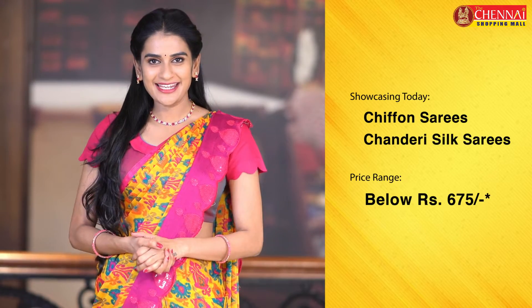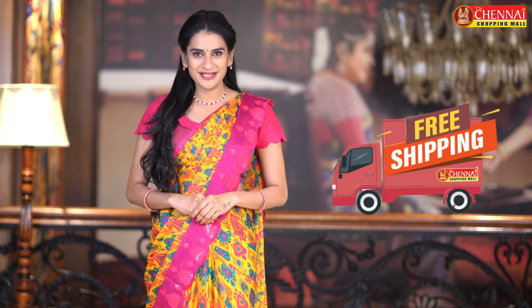Hello Andy! Welcome to the Chennai Shopping Mall online store. My name is Shrithika. Today we have chiffon sarees and also chanderi silk sarees, these are just 675 rupees and below. One more very exciting news for all our lovely customers — we now have all products with shipping all over India. Let's see the exclusive sarees here.